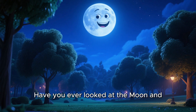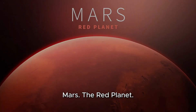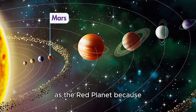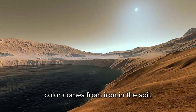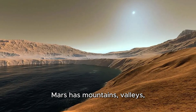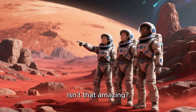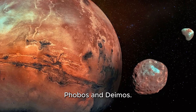Have you ever looked at the moon and seen its round, shiny face? That's Earth's lovely companion. Mars, the red planet. Next up is Mars, the fourth planet from the sun, known as the red planet because of its reddish color. Scientists think the red color comes from iron in the soil, just like rust on metal. Mars has mountains, valleys, and even frozen water. Some scientists are studying Mars to see if people might live there one day. Mars also has two tiny moons named Phobos and Deimos — they look like little potatoes floating in space.